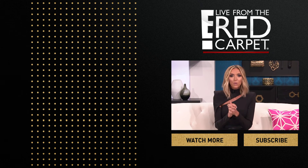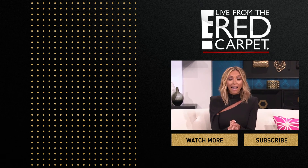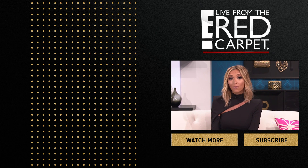What's up, guys? I'm Juliana Rancic, and you're watching the Live from the Red Carpet YouTube channel. Subscribe today, and be sure to check out our other Live from the Red Carpet videos right here.